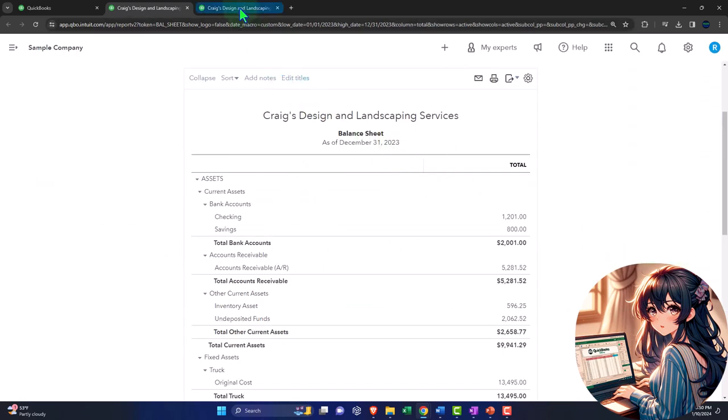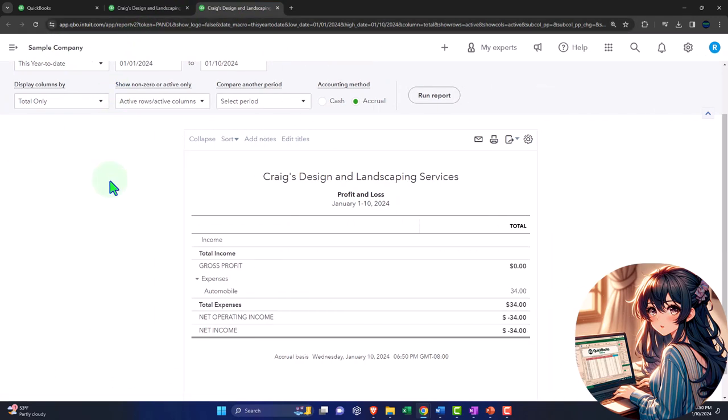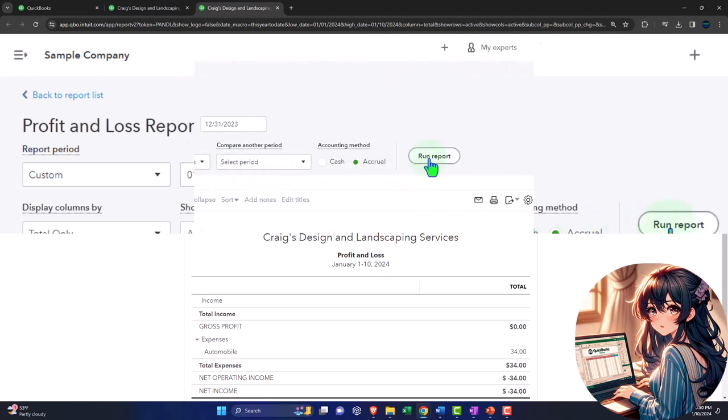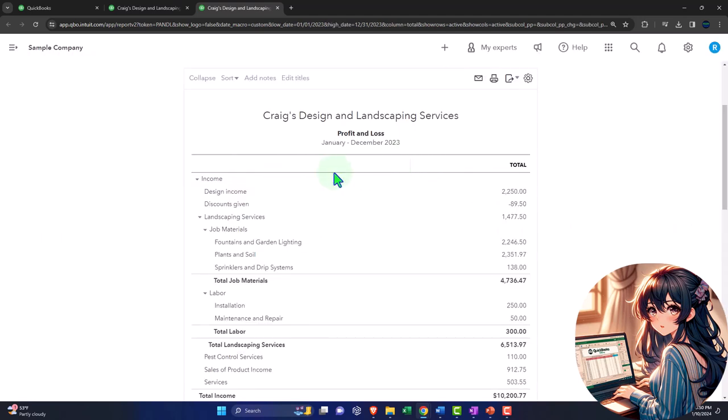Let's go to the tab to the right and close up the hamburger again. We'll set the range 01/01/23 to 12/31/23 and run the report. These are the two major financial statement reports, noting that all other reports generally will give more information about one or multiple line items on these two major financial statement reports.